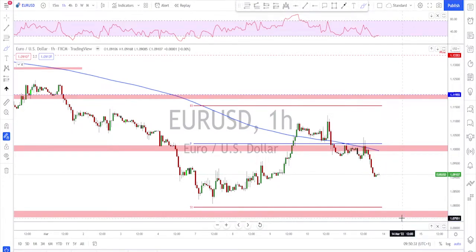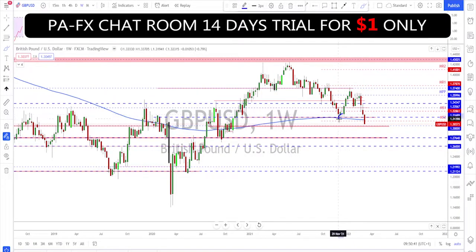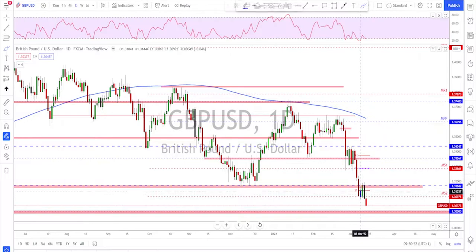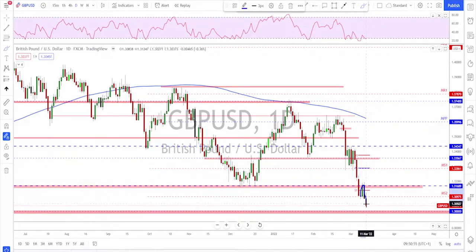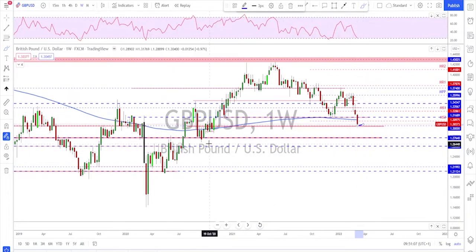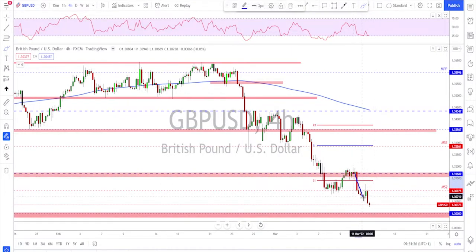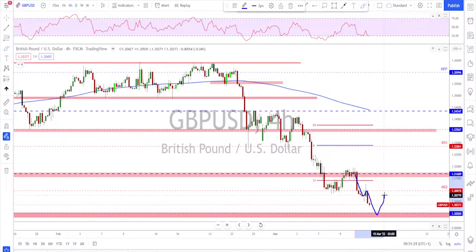Nothing new here — main direction is bearish, sell rallies. Sterling is almost the same scenario. On the weekly time frame we had a break and close below previous structure. On the daily we had a retest, failed to break higher, then continuation. We did a quick retest of the previously broken structure, and targets — at the least I'm expecting this area down here, next would be these swings and the major swing down below. Sell rallies is the main idea. The least target is 1.30, and then maybe another correction for further downside.